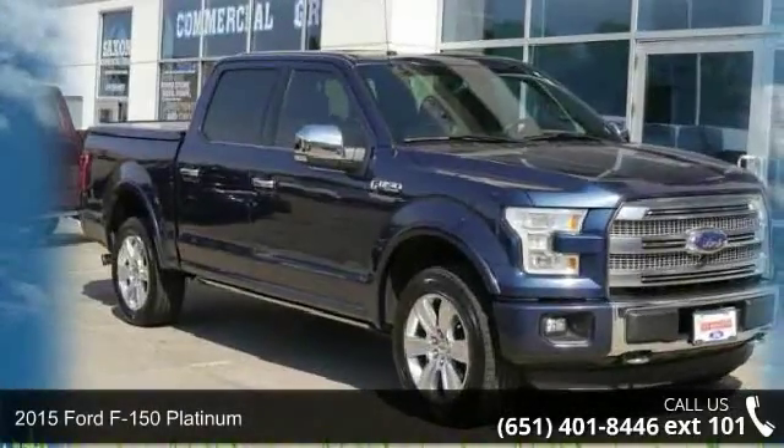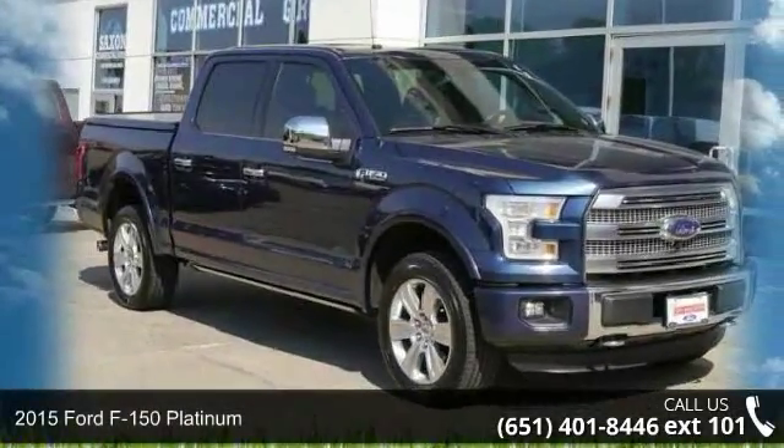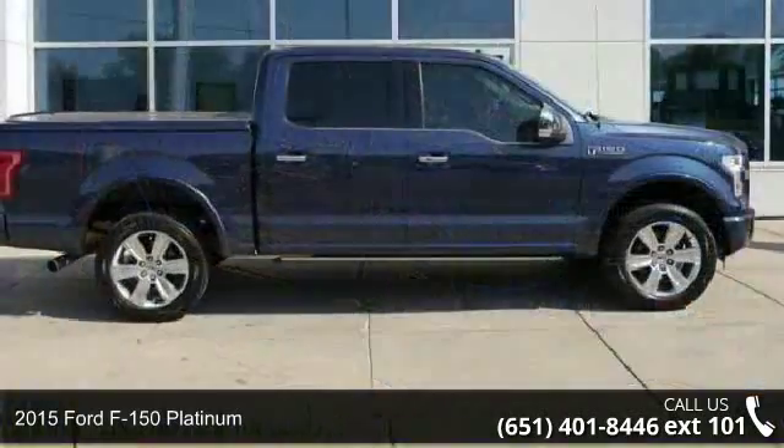Check out this 2015 Ford F-150 Platinum. This may be the set of wheels you've been looking for.